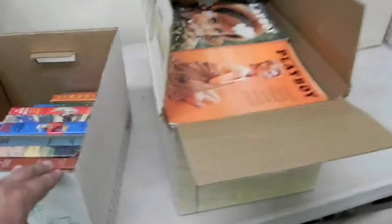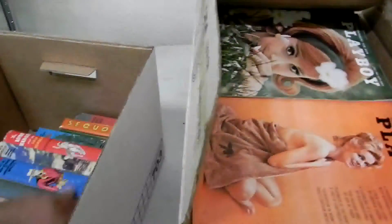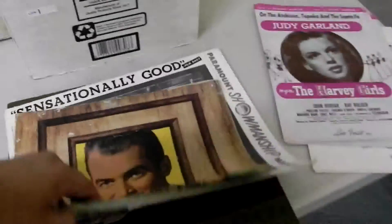Box of Roy Rogers, some old westerns. Two boxes of Playboys from the 60s and 70s. Pretty good little pieces here. It's a Wonderful Life. Boxes of posters.